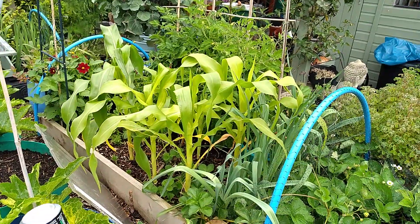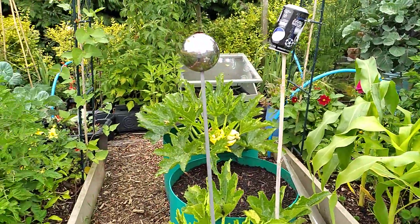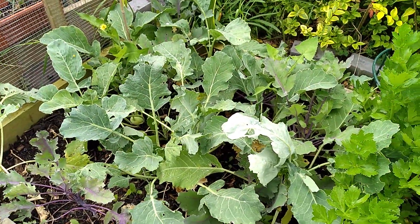Look at the sweetcorn coming. The male flower's starting to appear. I've just harvested some kohlrabi - they're not a bad size at all, they're looking really good.